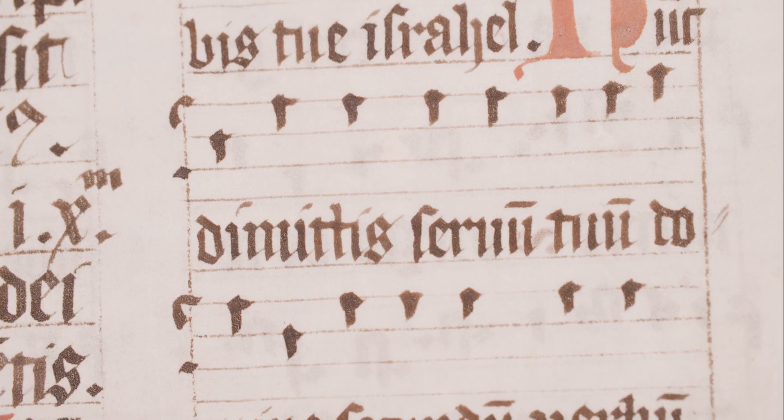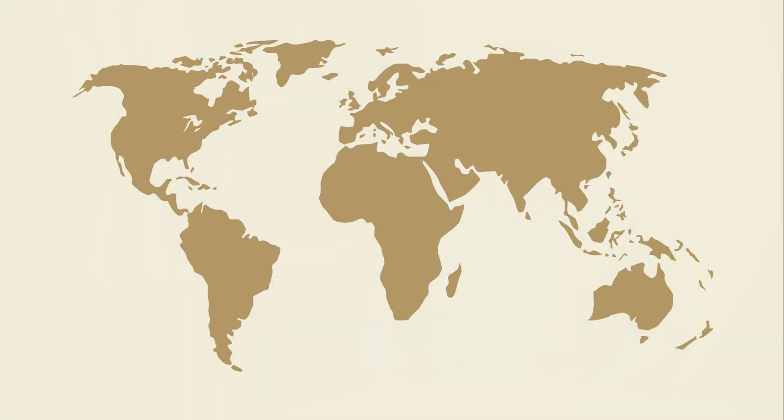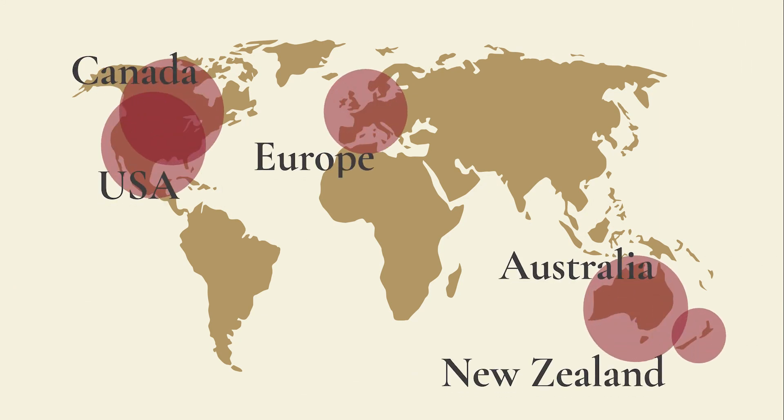One of the biggest surprises of doing our work online is the increase in the number of people engaging with our activity, and also where in the world they're based. Usually we might have between 80 to 100 people at a physical activity, but we're finding we're having 300 plus people attending our online events. And these people are truly global — they're in the US, Canada, Australia, New Zealand, and all the way across Europe. There is clearly an audience and demand for online content, and therefore we will be incorporating that into all of our future work.